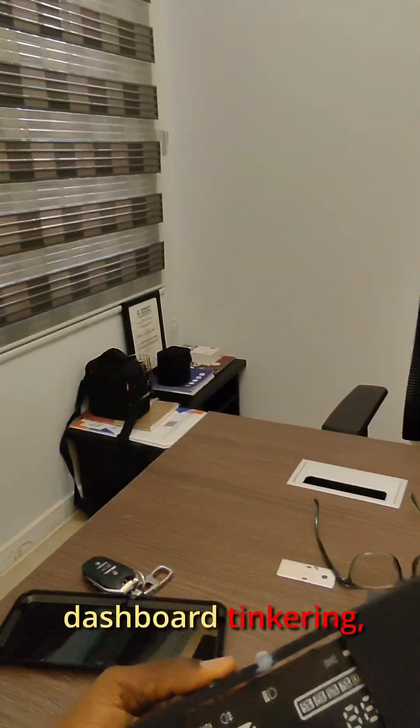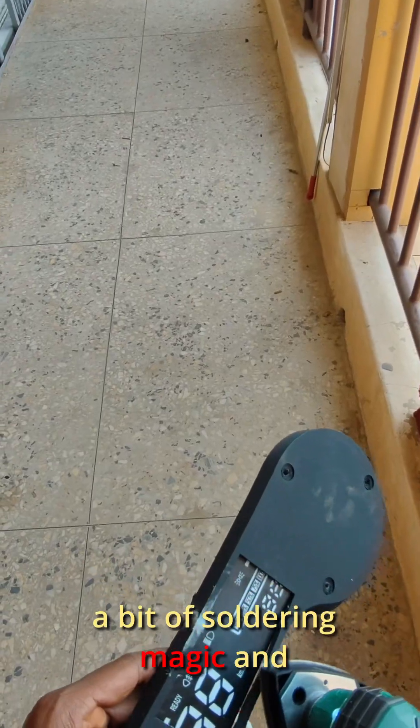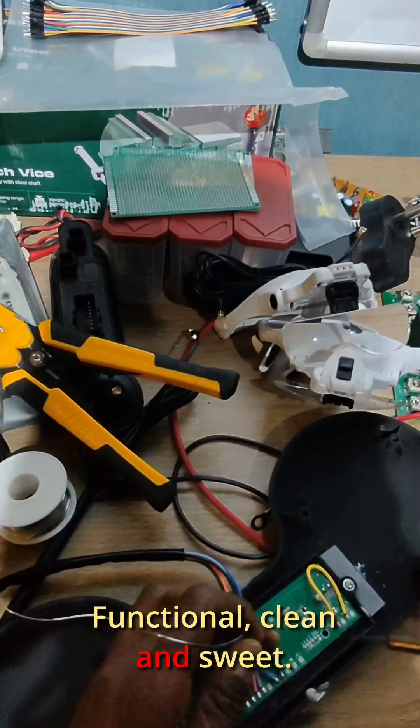I kicked off the morning with the dashboard tinkering — a little cutting here, some filing there, a bit of soldering magic, and boom, the digital display came alive. Functional, clean and sweet.